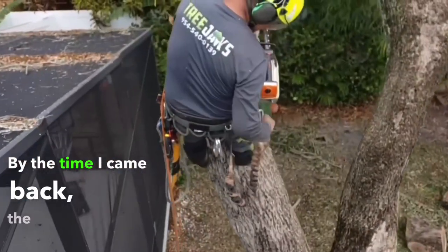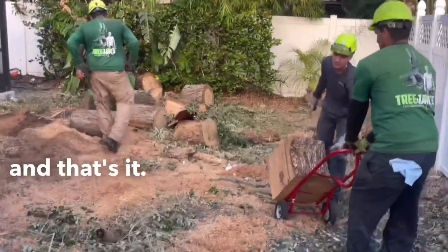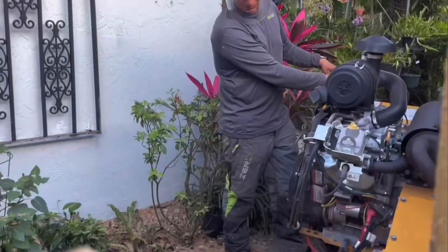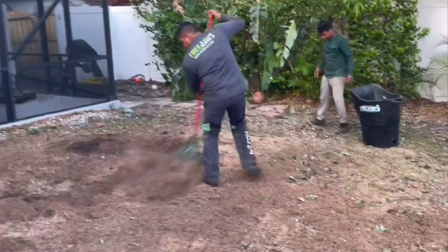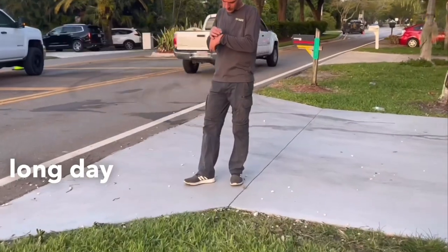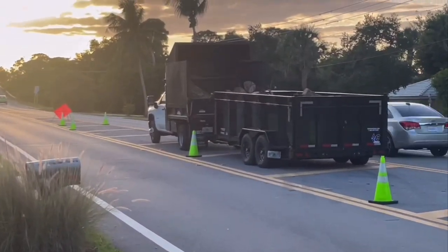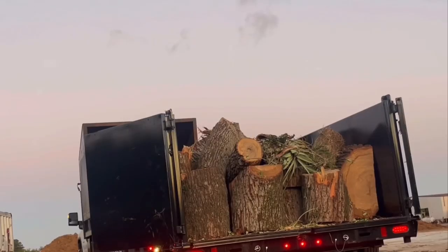By the time I came back, the tree was almost all gone — a few more logs and that's it. It was a really long day. This is real Florida weather — when it started it was raining like crazy, but look at this weather now. Look at that sunset over there. So cool. Thank you for watching.